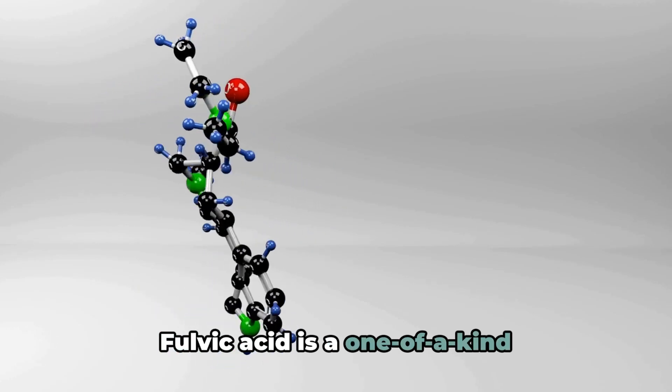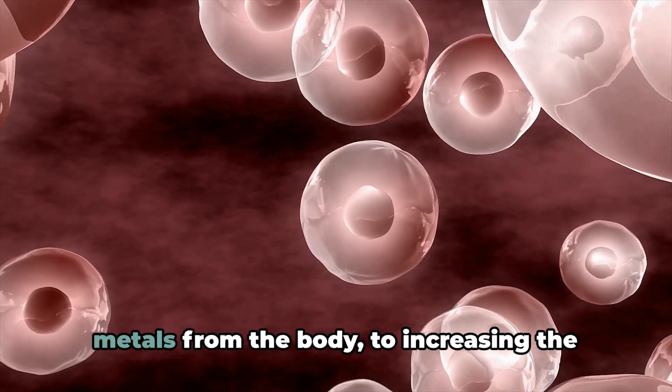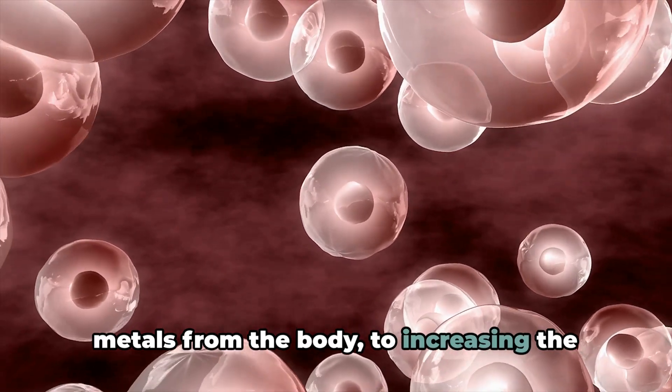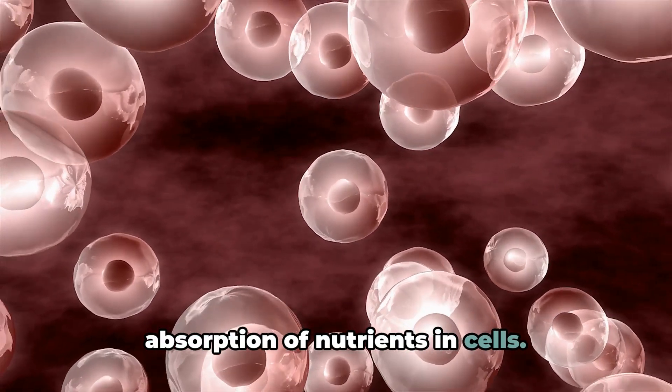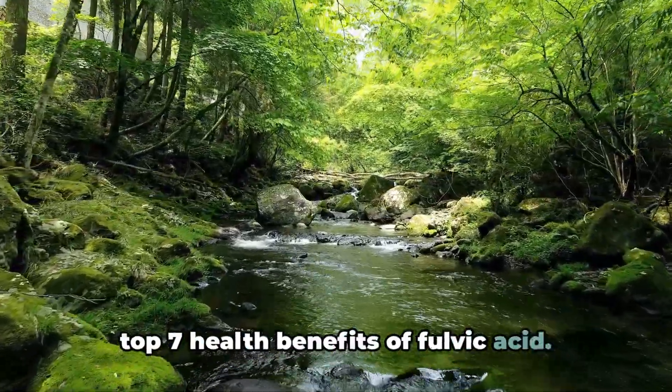Fulvic acid is a one-of-a-kind nutritional compound. Its benefits range from removing heavy metals from the body to increasing the absorption of nutrients in cells. In this video, we're going to discuss the top 7 health benefits of fulvic acid.